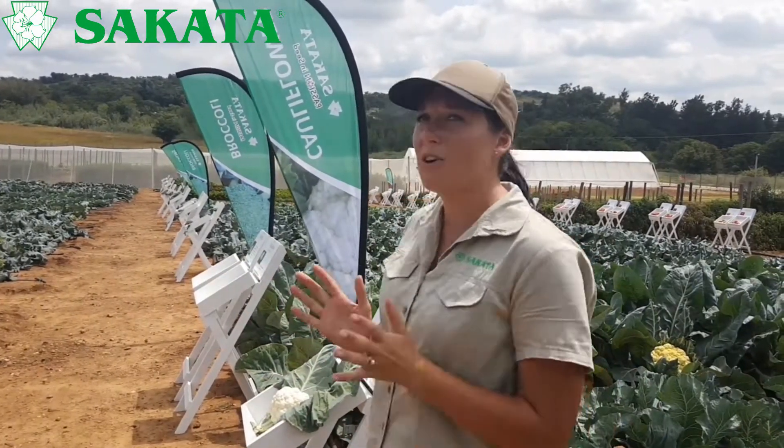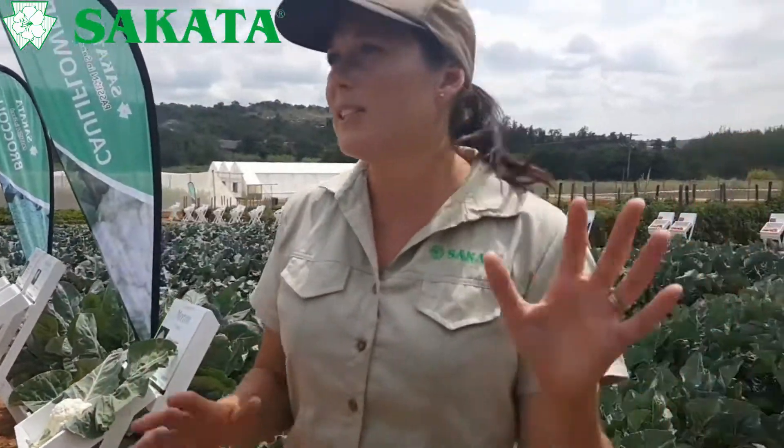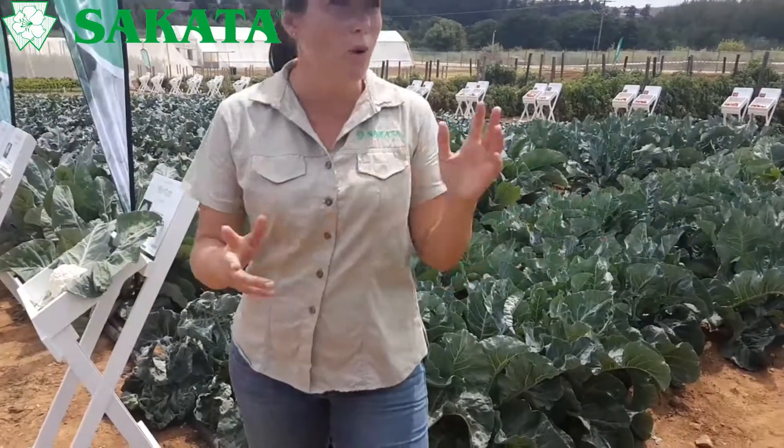Please feel free to stop me if I'm talking too fast or you've got questions. If I can't answer, Jan deals with brassicas a lot - he works in the Cape and does a lot of our development work there. So please feel free to put up your hand and stop me, I will not be offended. I'm just going to quickly run through the cultivars as we walk through.